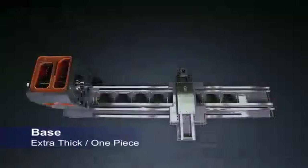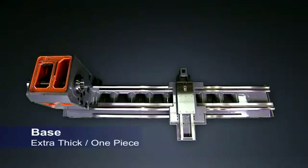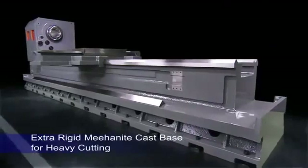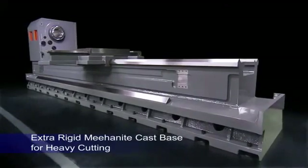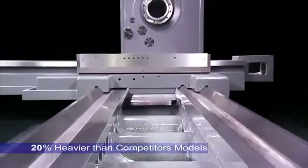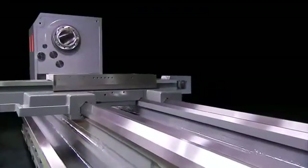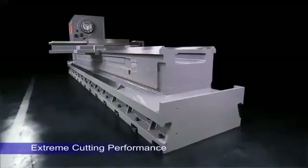Achieving this requires a superbly rigid base. On this machine, CNC Takang uses an extra-thick one-piece Mianite cast base that is at least 20% heavier than the competitors' models, to deliver the cutting performance that you need for the very largest workpieces.